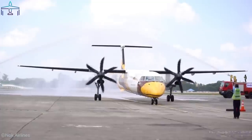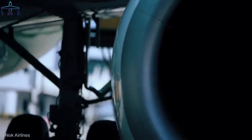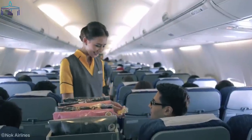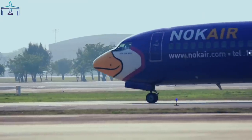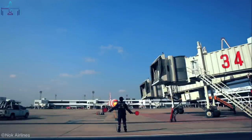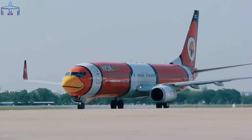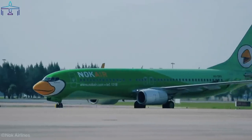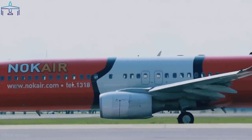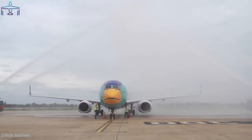Number 6: Nok Air bird-like livery. The budget airline from Thailand certainly knows how to stand out from competitors. Not only do they offer fairly nice services for a low-cost carrier, but they're also known for vibrant bird-like liveries on each of their airplanes. The word 'Nok' means bird in Thai, and every airplane is painted as a different bird with vivid colors. Unfortunately, the company has struggled financially since the pandemic.